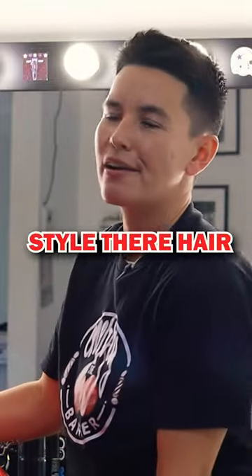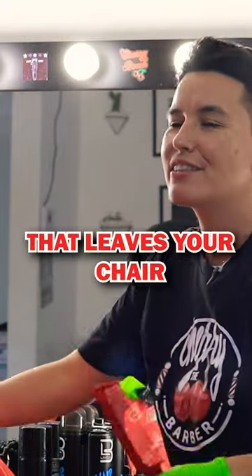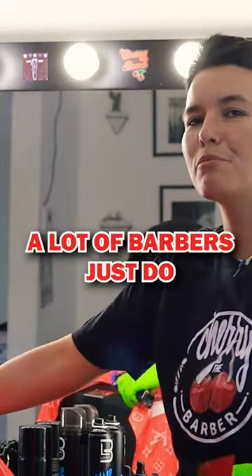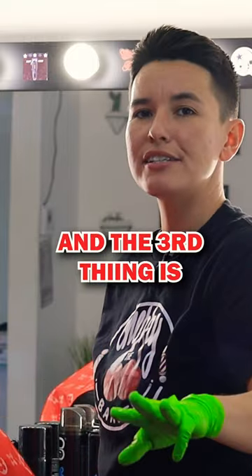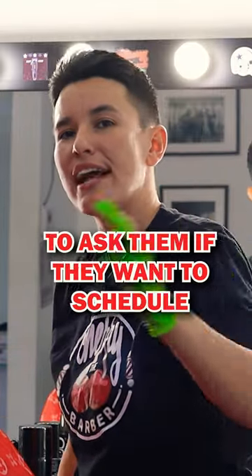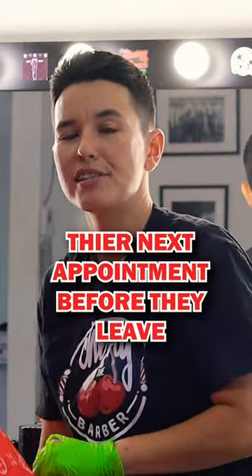Number two: make sure to style their hair. Make sure you style every client that leaves your chair — that is a major key. A lot of barbers just do the haircut and don't finish off with the style. And the third tip is to make sure to ask them if they want to schedule their next appointment before they leave.